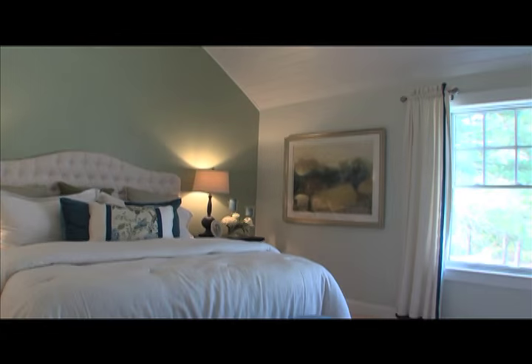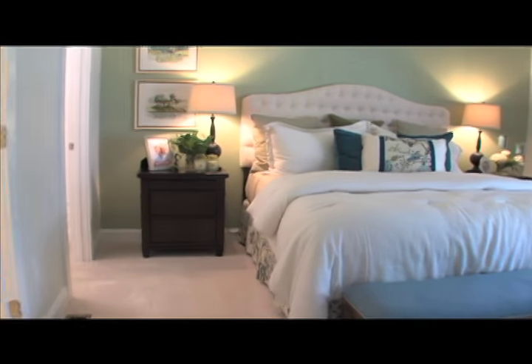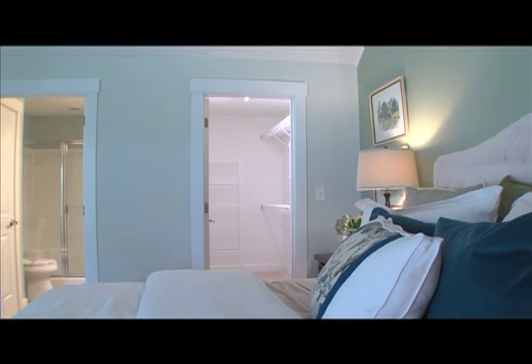The large first floor master suite has a walk-in closet and master bath.